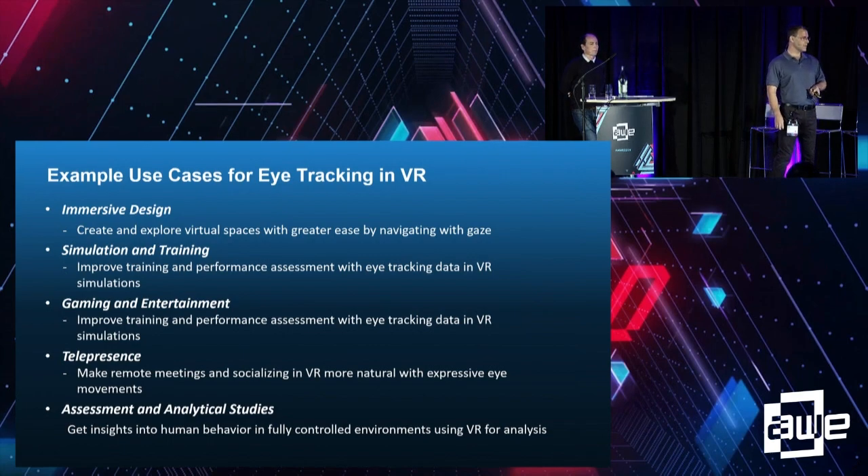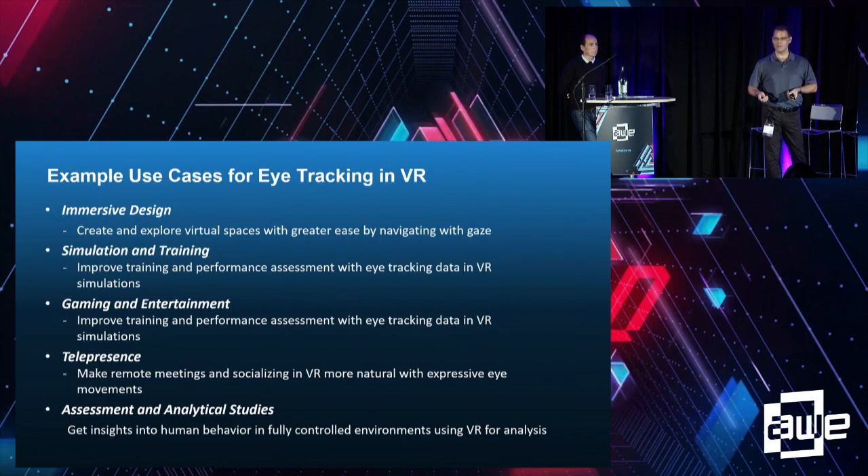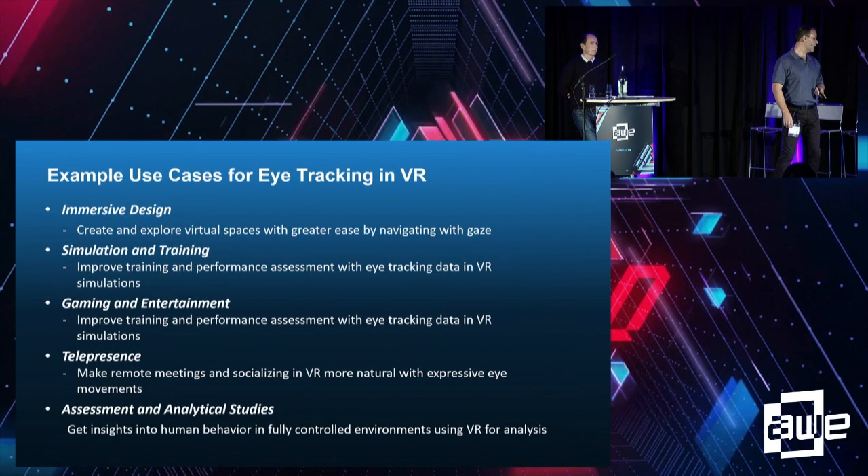Telepresence — anyone working in social interactions or virtual meetings? If your avatars are just static and lifeless, they're not believable. Adding simple eye tracking with expressions and facial and lip gestures makes virtual conversations more engaging. And assessment and analytical studies — being able to look at where an audience of people are gazing at something in your application and using that data later.